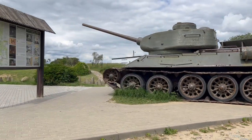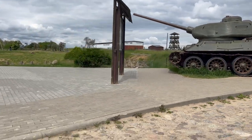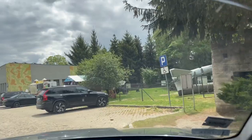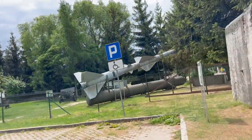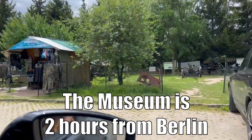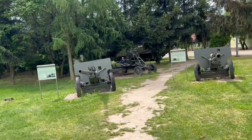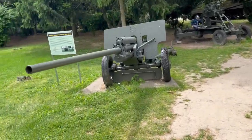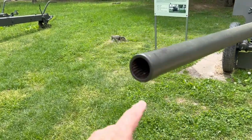Yeah, that's the sloped front right there. Big missiles. They got some camo in here, that's cool. Oh, this is cool. Look at that barrel — that's rifled.